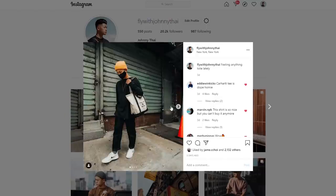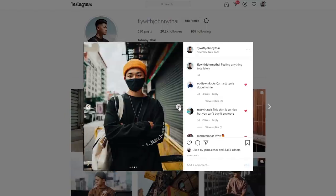And that was the last outfit, guys. Let me know what your favorite was in the comments down below. Follow me on Instagram at FlawWithJohnnyTai and subscribe to this channel. See you next time.